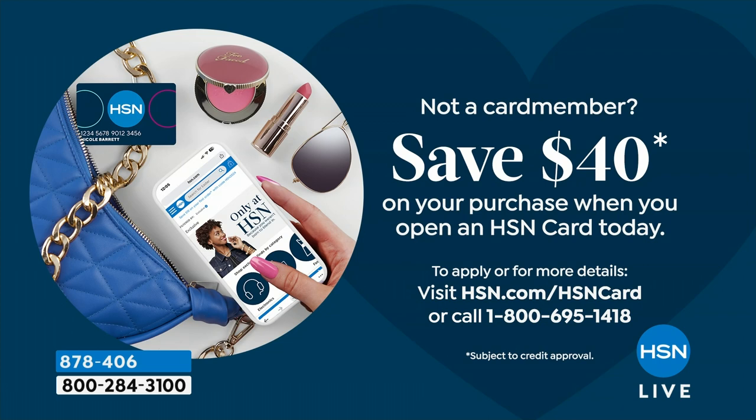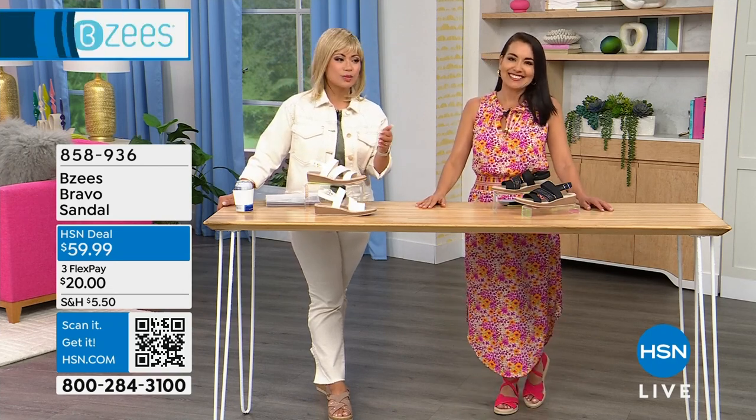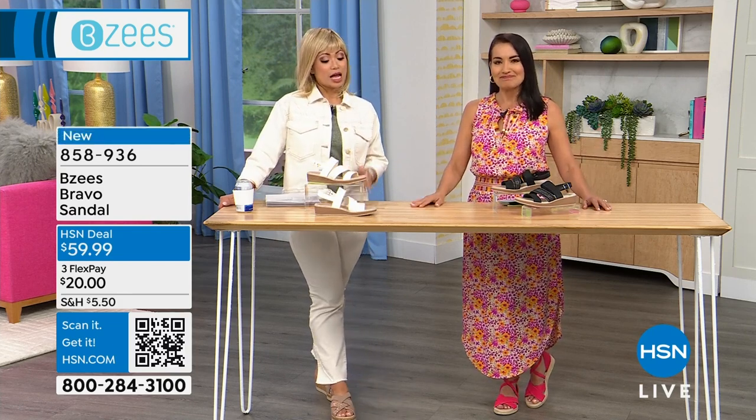If you're brand new to HSN and you've never shopped with us before, the HSN credit card is the best thing to have. If you're signing up for the first time today, you get an additional $40 off on your purchase. Every time you check out using the code, you get $15 off — you can use it as many times as you want throughout the day.